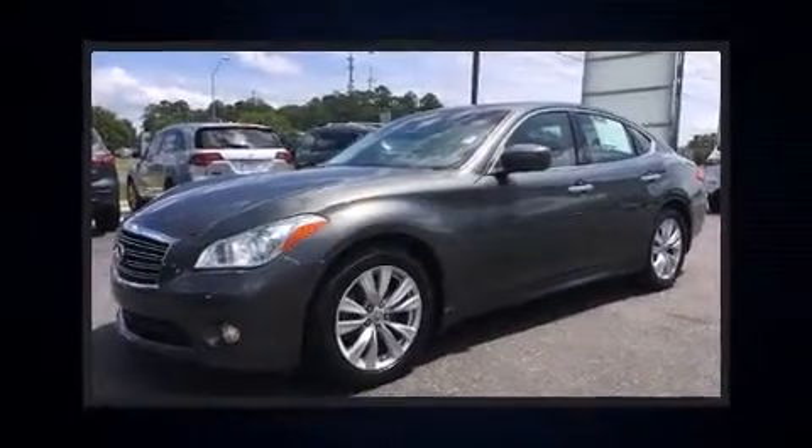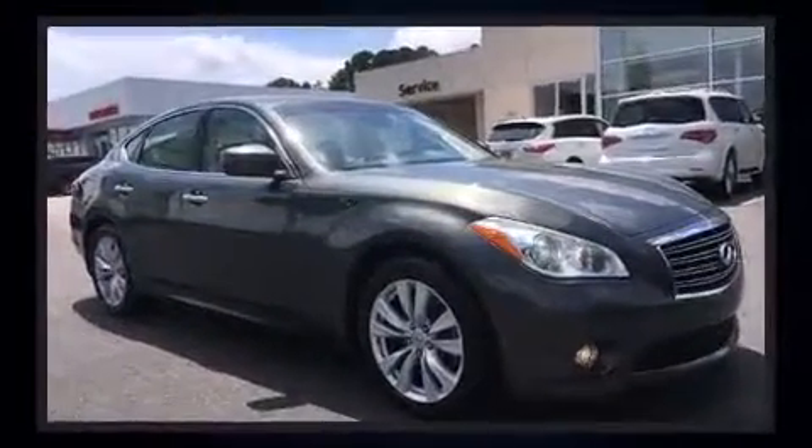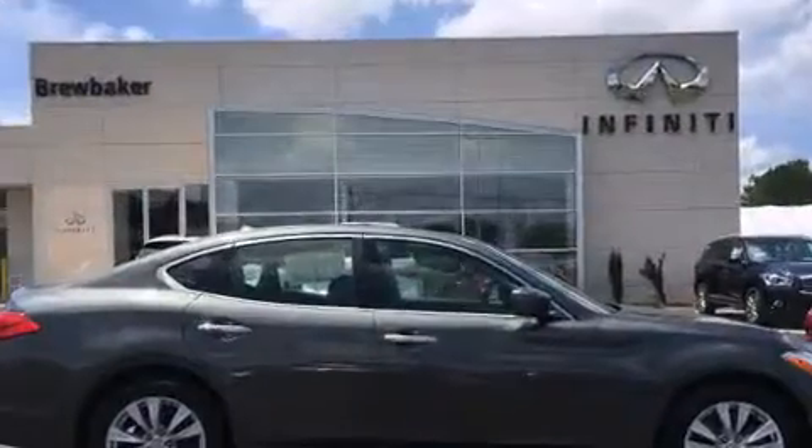Outstanding design defines the 2011 Infiniti M37. This four-door, five-passenger sedan has not yet reached the 100,000-mile mark. A 3.7-liter V6 engine pairs with a sophisticated seven-speed automatic transmission, providing a spirited yet composed ride and drive.